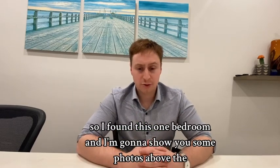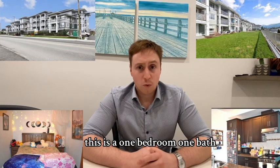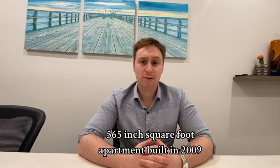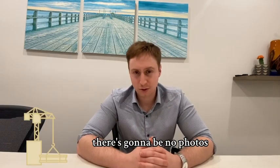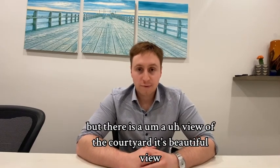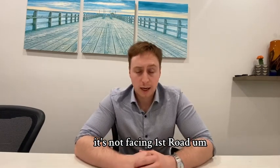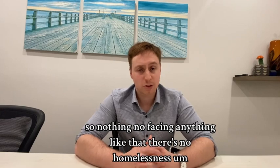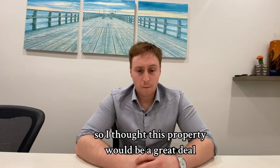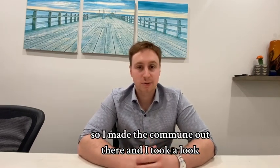I found this one bedroom, one bath — 565 square foot apartment built in 2009. It is on the second floor with a view of the courtyard, a beautiful view. It's not facing a main road, no issues like that, no homelessness. It's actually in a good area, not close to the railroad tracks. So I thought this property would be a great deal, and I made the commute out there and took a look.